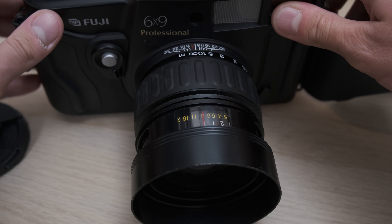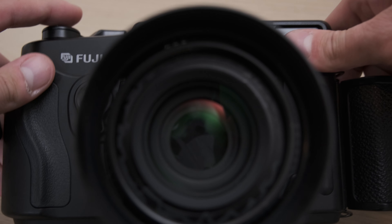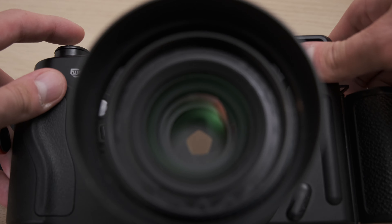The first camera to go is the GW690 version 3 — an amazing 6x9 format rangefinder with a brilliant lens, fully mechanical, and a great camera. So why did mine end up sold? It's for two big reasons. First, it's a rangefinder, and as I have found, rangefinders and me just don't agree.